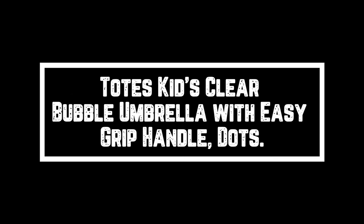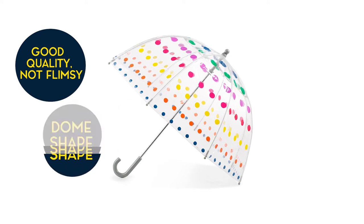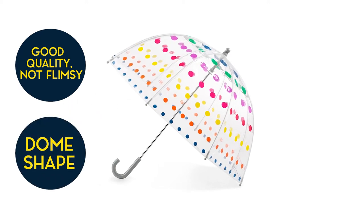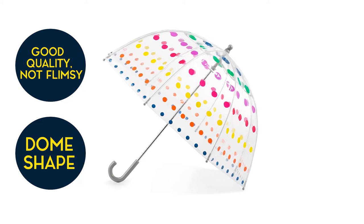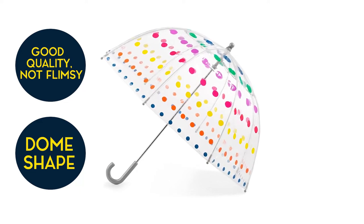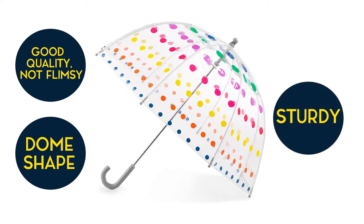Totes Kids Clear Bubble Umbrella with Easy Grip Handle, Dots. Good quality, not flimsy, and the best thing is that it's almost like a little dome shape, so it provides great coverage from the rain and makes it harder for it to flip inside out with the wind. Kids can see through it and can actually see where they're walking.